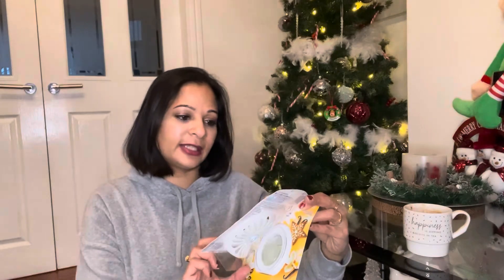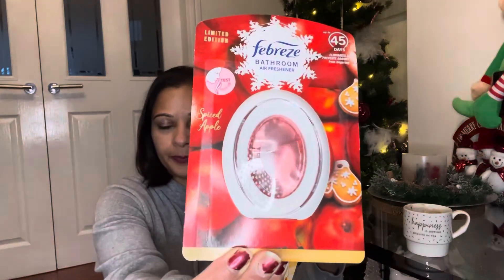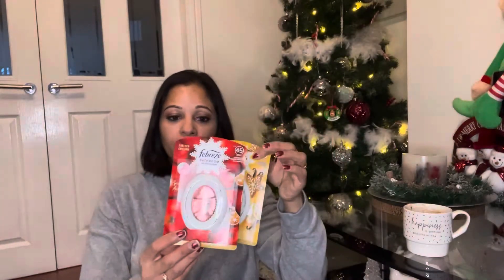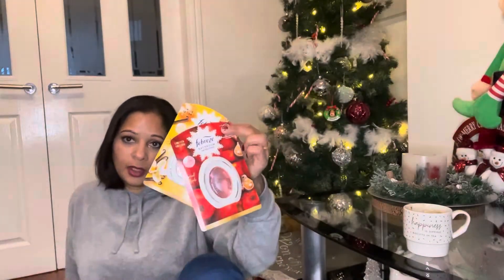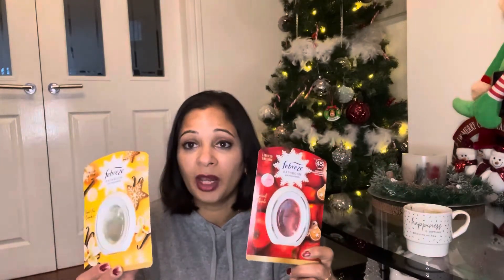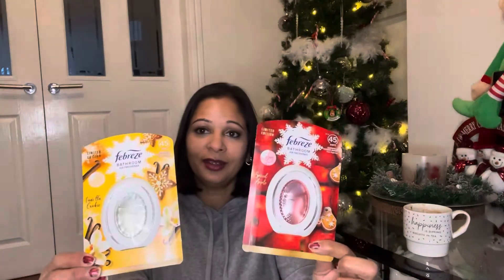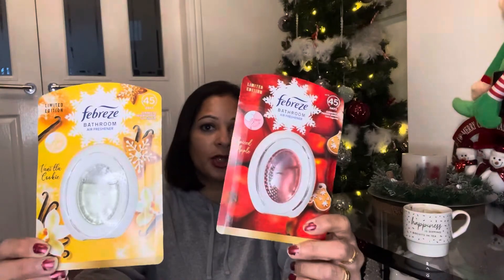I love Febreze and I bought the bathroom air freshener sachets — these are a limited edition Spice Sackle and vanilla cookie. I won't be putting these in my bathroom though; they'll go straight in my drawers. I don't really buy the sachets as much, but these make your clothes smell amazing. You can even smell the drawer when you open it — I recommend you try them.